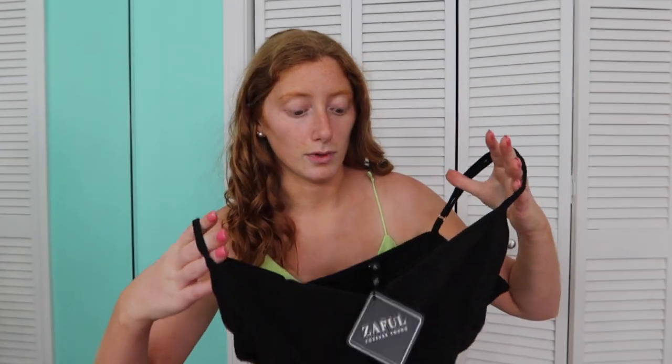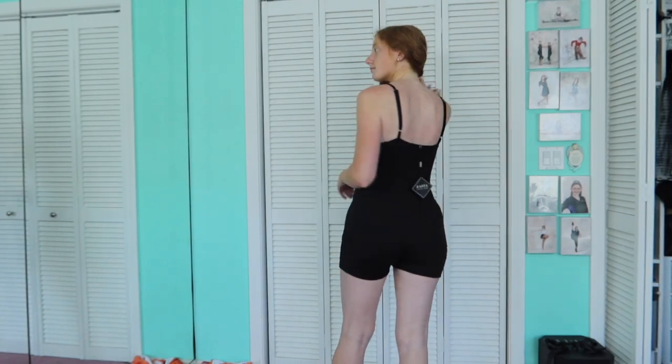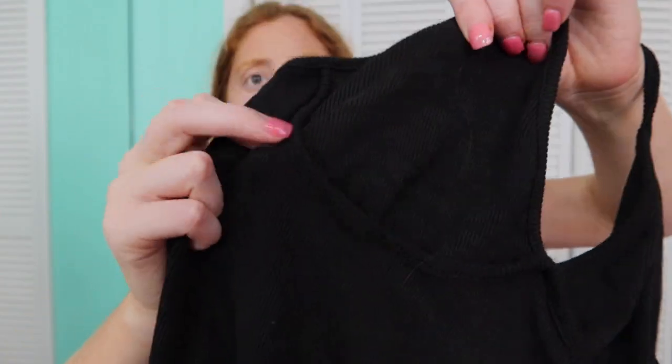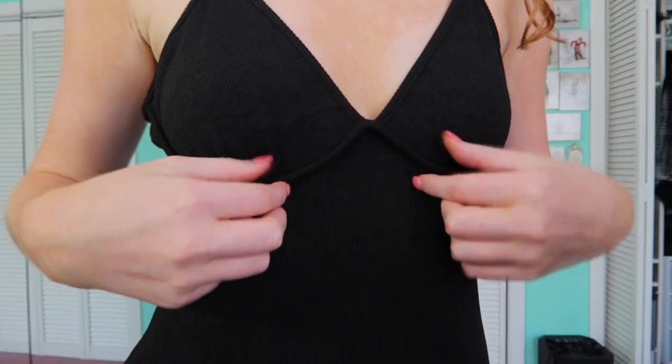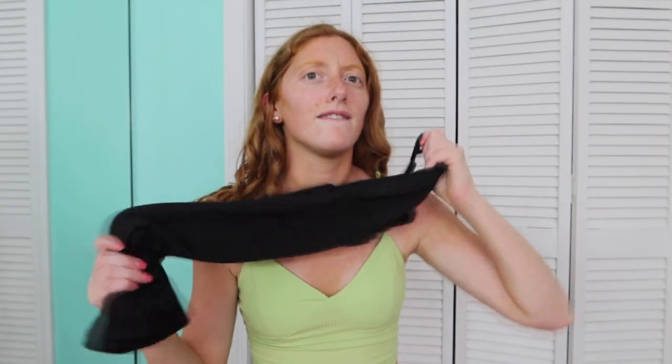The next romper I got was this black one. I'd say definitely size down because it runs super big. It's basic black, so cute, has shorts on the bottom. A cool thing about this one is the cups have a thicker lining — just adds a little dimension to the basic black. The straps are adjustable, which is super nice, and very comfy. The material is 100% cotton and it's not see-through at all.